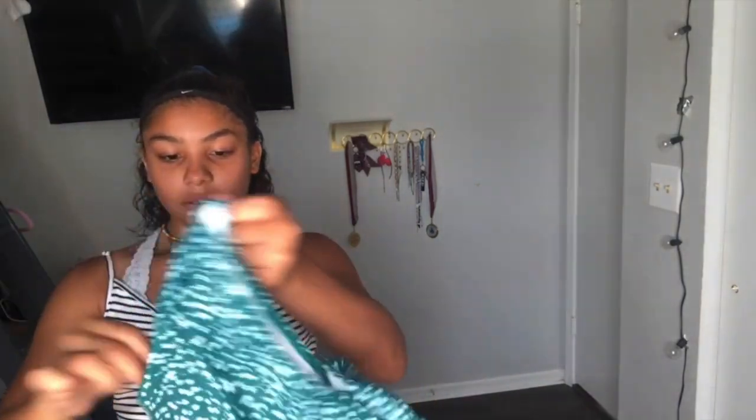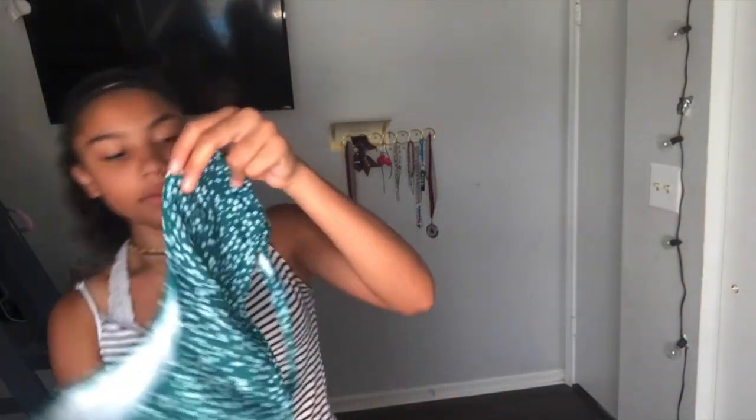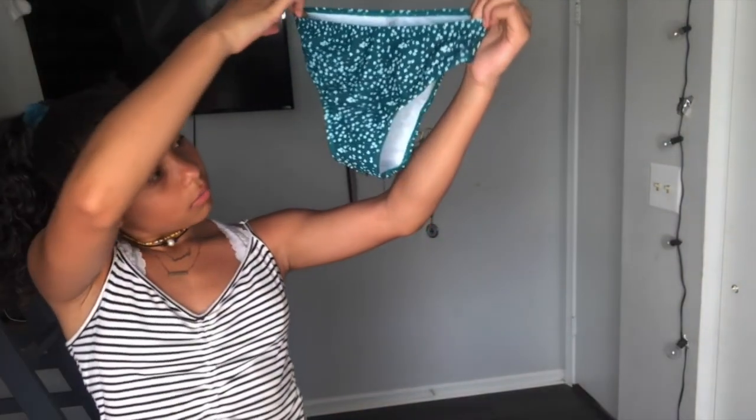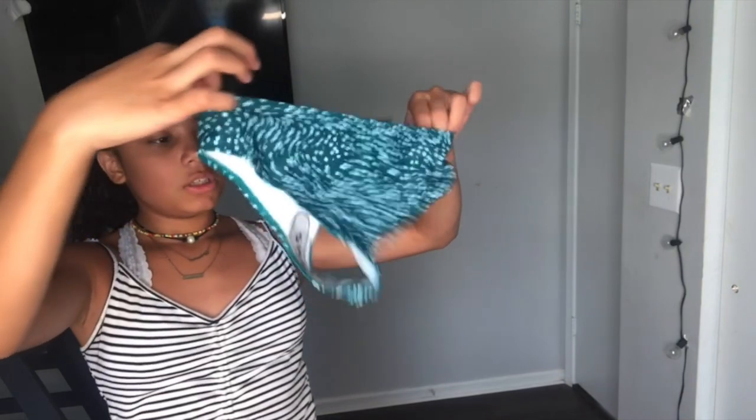This next one — I have no idea what it is. Look how it looks — I really like this one, this better fit me. This one was one of my favorites. It goes like this, and then this part goes on the belly. And these are the bottoms — I'm pretty sure it goes like that.